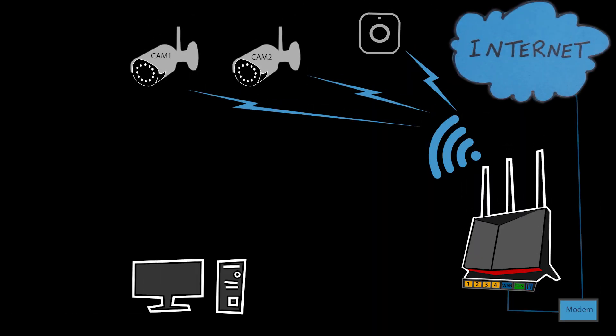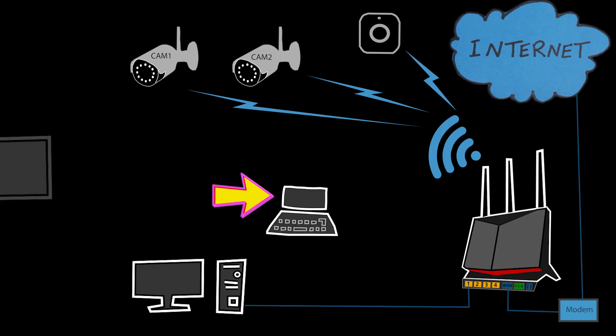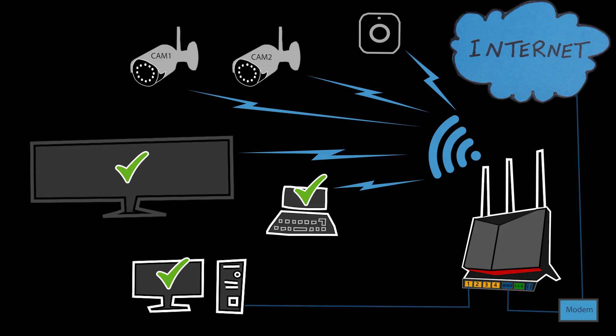On the other hand, my desktop computer which is connected via Ethernet cable, along with my laptop and TV which are connected to Wi-Fi, were all working fine. I could watch YouTube videos, download large files, stream movies, and even run speed tests that showed everything was normal with no issues in my internet speed.